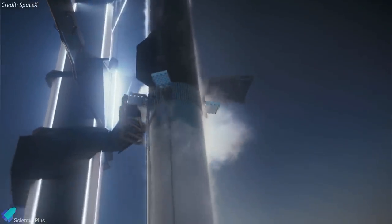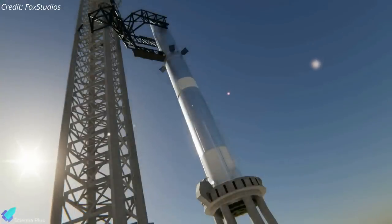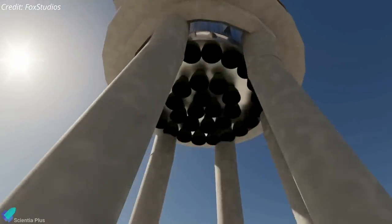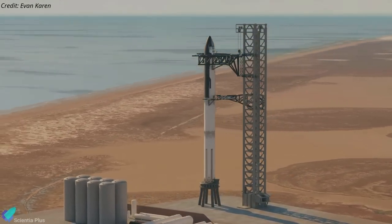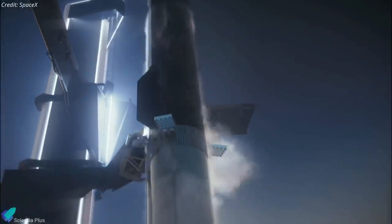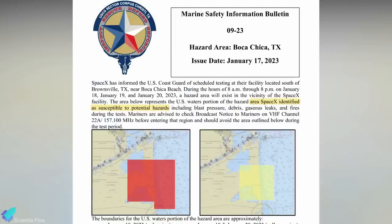According to current understanding, the next major pre-launch milestone will be the full-stack wet-dress rehearsal. The wet-dress rehearsal test will simulate a launch day scenario, except for the ignition of the 33 Raptor V2 engines on the Booster. It will involve fully loading propellants into the Booster and ship, as well as providing a launch day rehearsal for the mission controllers. The date has not been announced yet, but a large safety zone will be established, including the evacuation of Boca Chica Village.